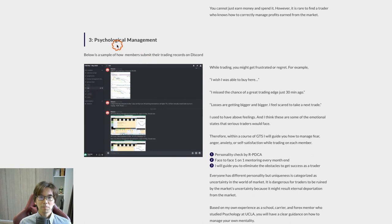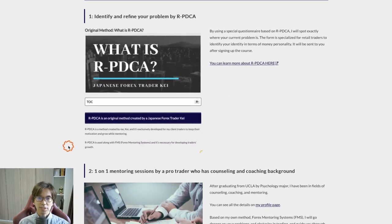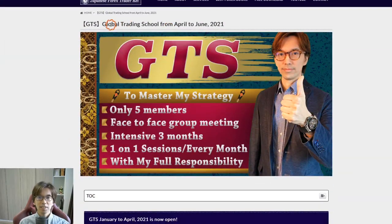I also talk about psychological management. You'll be asked to take three screenshots every time you take trades — entry and exit — and based on those screenshots I make comments that involve a lot about the psychological and mental management while trading. That's also part of the GTS class sessions. The GTS class is now open from April to June; the January to March session is already full, but the April to June 2021 session is available. If you're interested, please write me an email so I can put you on the waiting list.